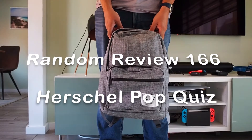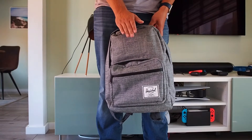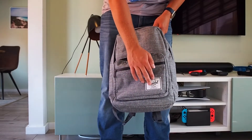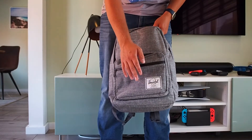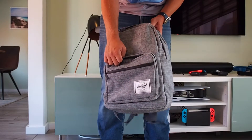Welcome to this episode of Random Review. In this episode we're going to take a look at this Herschel Pop Quiz backpack. Herschel is pretty famous when it comes to good backpacks, and the first thing you notice when you take it out of the box is that it's a quality product.